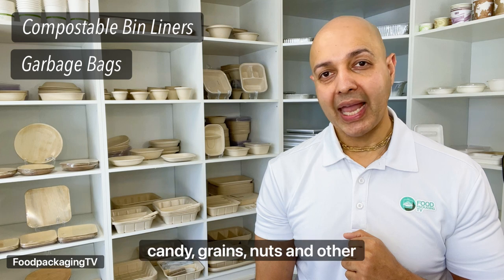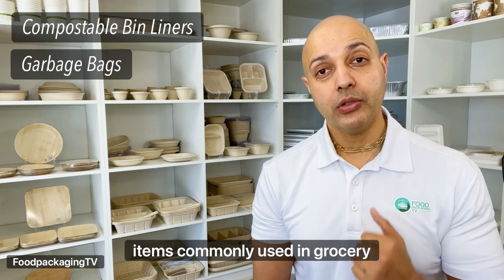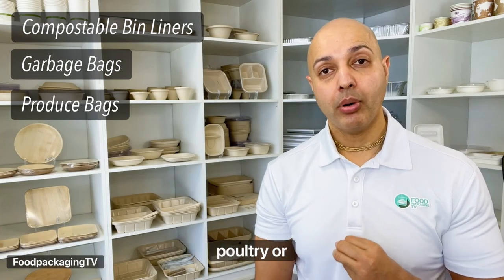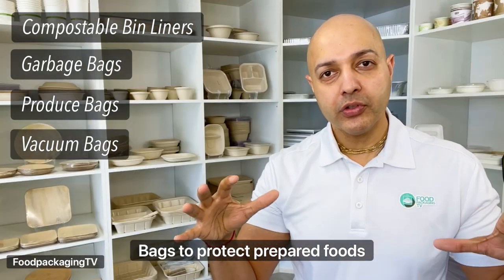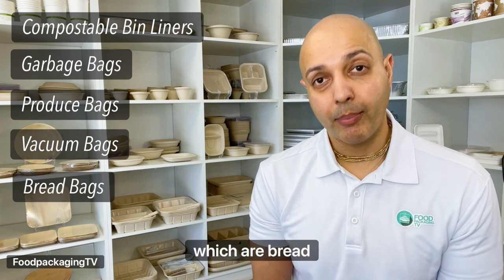Also not prohibited: bags to package fruit, vegetables, candy, grains, nuts, and other loose bulk food items commonly used in grocery stores, known as produce bags. Bags to package meat, poultry, or fish, whether pre-packaged or not, such as vacuum bags. And bags to protect prepared foods and bakeries that are not pre-packaged, which are bread bags.